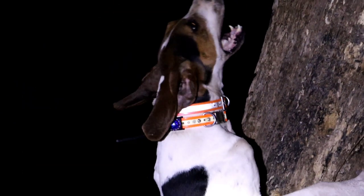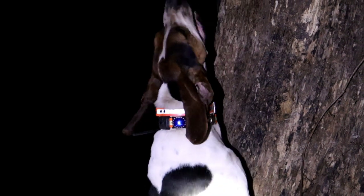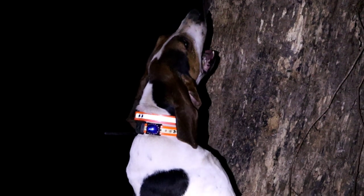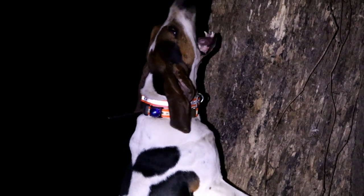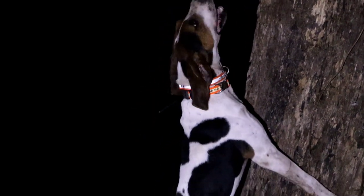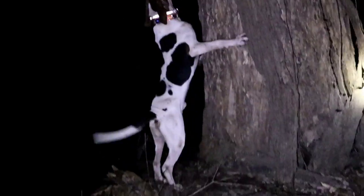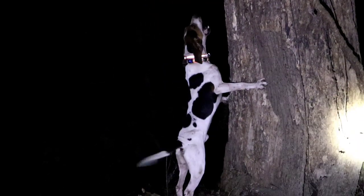Did you get hit, Will? We're going to walk around one more time, then we'll probably cast Hyde off this tree. On the left corner of the tree — wake up.